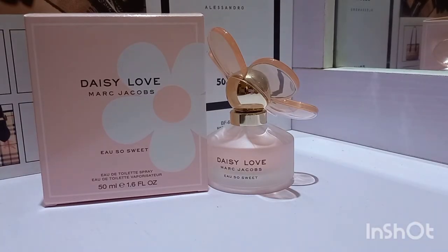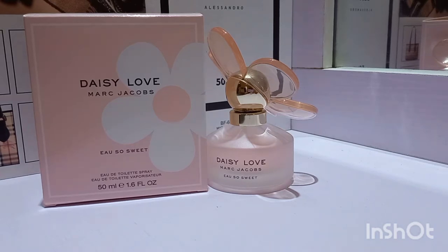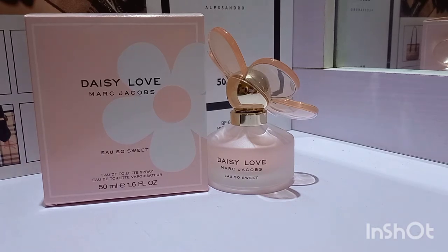Hi guys, welcome to my channel! Thank you so much for being here today and for stopping by to spend some time with me. Today we'll be looking at Daisy Love by Marc Jacobs — oh, so sweet. It's an eau de toilette and I'll be talking you through the performance of this perfume on me, and then of course some commentary around the notes and all of that.